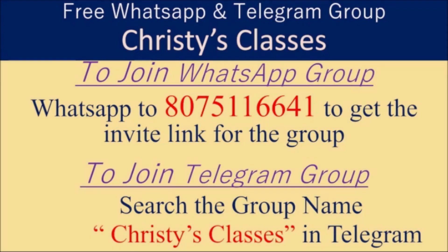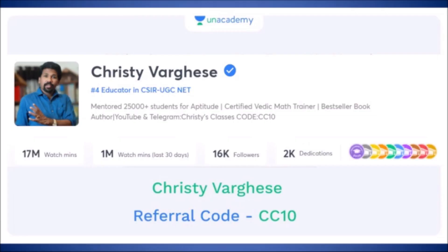I hope you all liked this video. For more videos and updates on upcoming free classes, you can be part of a WhatsApp group and Telegram group. To join the WhatsApp group, text the given number. To join the Telegram group and channel, search Christie's Classes in Telegram, where daily live free quizzes happen at 9 PM on General Aptitude.